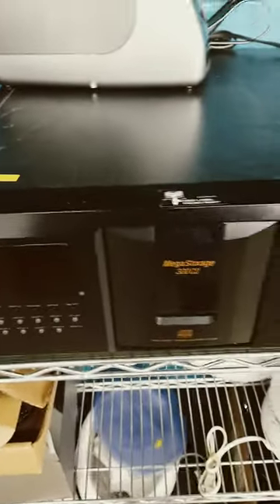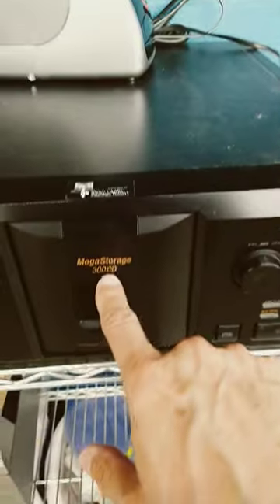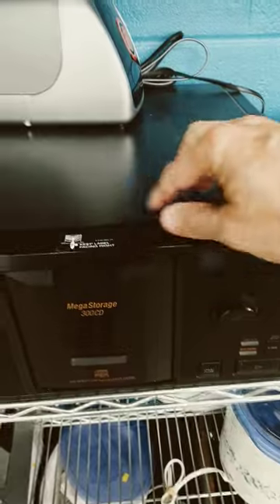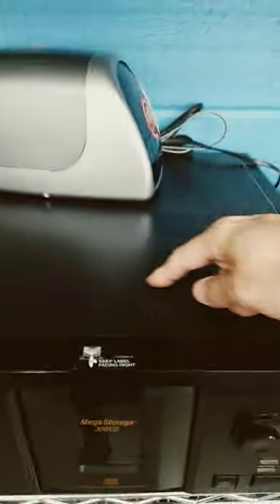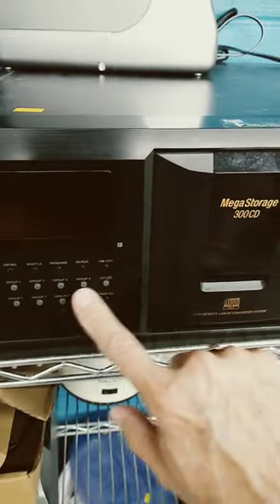Here's the most monstrous CD player I've ever seen. This is a Sony CDP-CX355, 300 CDs. Looks like some sort of giant carousel format inside here. Lots of features that you'd expect — pretty complicated display, buttons, so on.